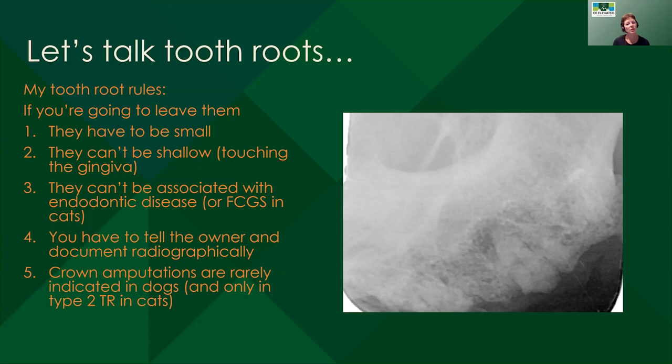Tooth roots are something I get a lot of questions about from DVMs who are concerned about leaving them, about getting them out when they create them inadvertently, or if they just find them on radiographs. I have a couple of different rules about tooth roots. It should always be your goal when you're extracting a tooth to extract it completely — we should always start with that goal. But sometimes things don't go according to plan. If you're in a position where you feel you need to leave a tooth root — either your patient's not doing well under anesthesia, or you don't have good light or loops and really cannot see this tooth root — sometimes we're in a position where we have to leave them.